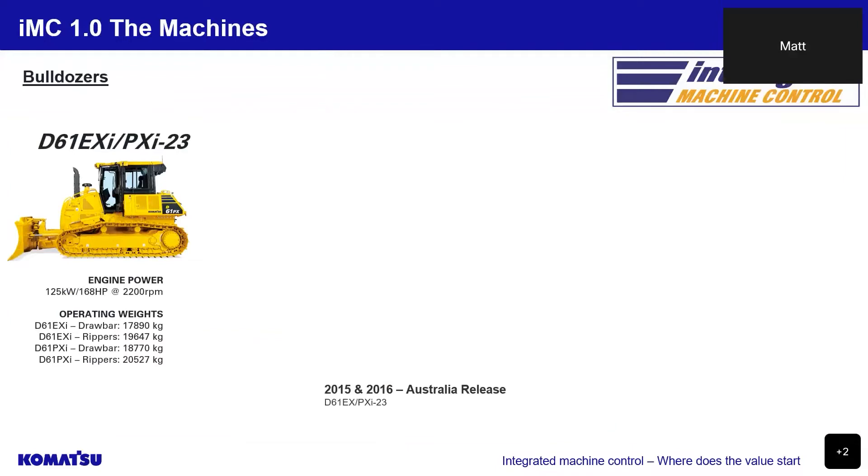Starting with our bulldozer range, which you'll find on most civil construction sites, beginning with the smallest bulldozer in our IMC range, the D61 EXI and PXI-23, an excellent trimming bulldozer. This bulldozer has an operating weight between 17.8 tonne to 20.5 tonne, a PAT blade or power angle tilt blade, and an engine output of 168 horsepower.